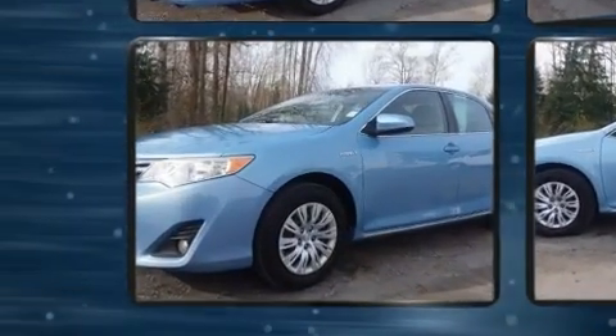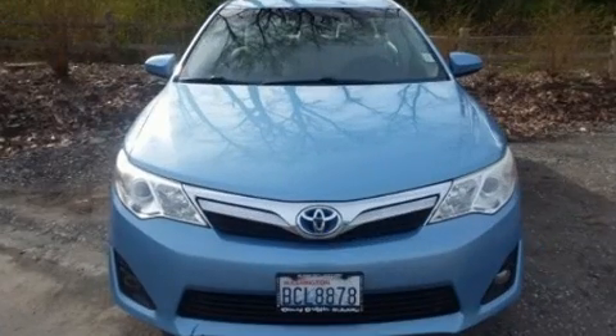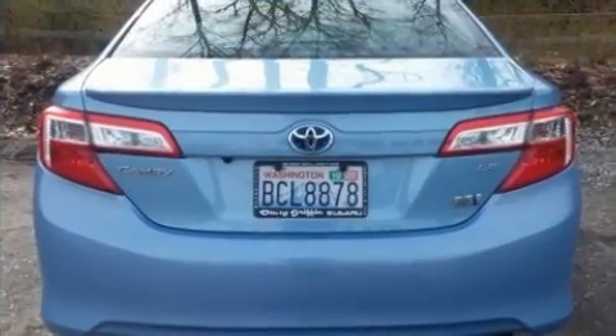Toyota prioritized practicality, efficiency, and style by including delay-off headlights, an outside temperature display, remote keyless entry, and power windows.